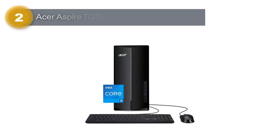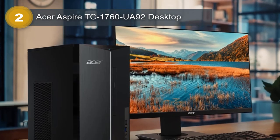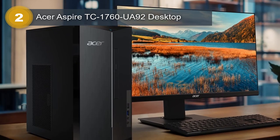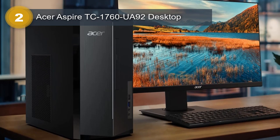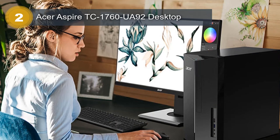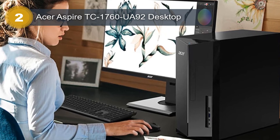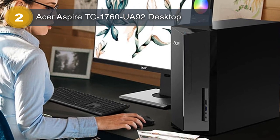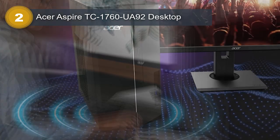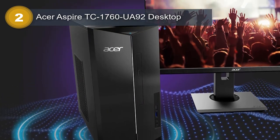Number 2: Acer Aspire TC1760-UA92 Desktop. This desktop is a powerful and reliable machine that features the latest technology for a seamless computing experience. The device is powered by the 12th Gen Intel Core i5-12400 6-core processor, which delivers top-of-the-line performance with high clock speeds and efficient power consumption. With this processor, users can expect smooth multitasking and lightning-fast processing speeds for even the most demanding applications. The device also comes equipped with 12GB of 3200MHz DDR4 memory, which is more than enough for most users' needs.